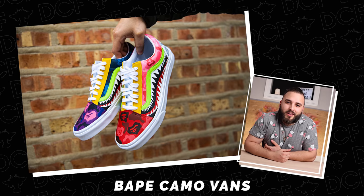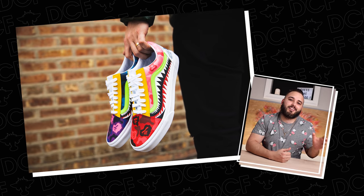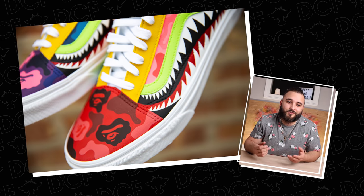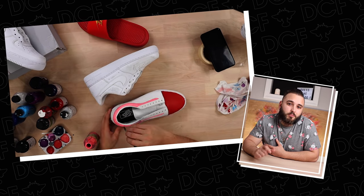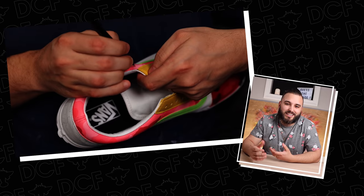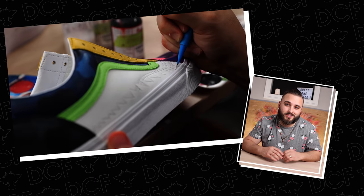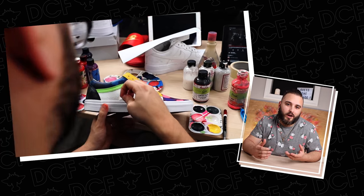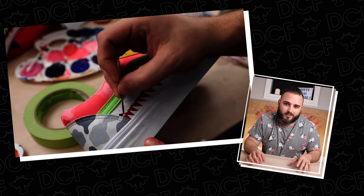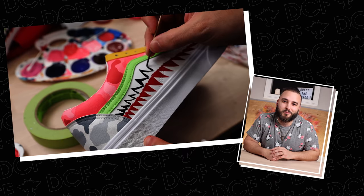In the eighth spot, we have a pair of BAPE Camo Vans made for Lil Mosey, part of a three-pair pack. BAPE camo Vans might be one of the most done custom sneaker themes of the past five years. We had even done two separate tutorials on it before. Knowing I'd be doing them again, I wanted to give it a refresh — doing all the variations of the different color camo prints was a cool way to put a new spin on an older theme. I love how all the colors came together, all the detail packed into the shark teeth and the tiny BAPE camo.